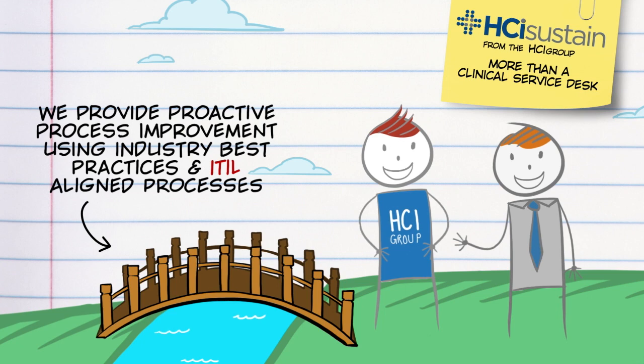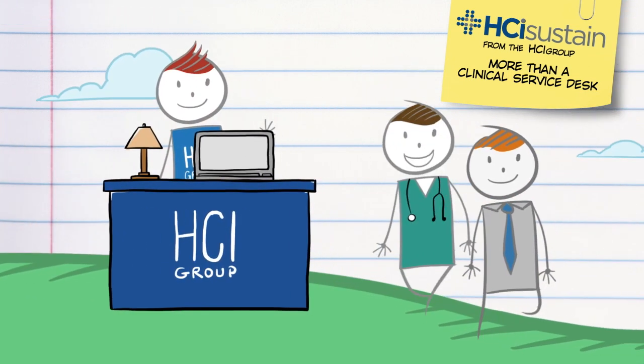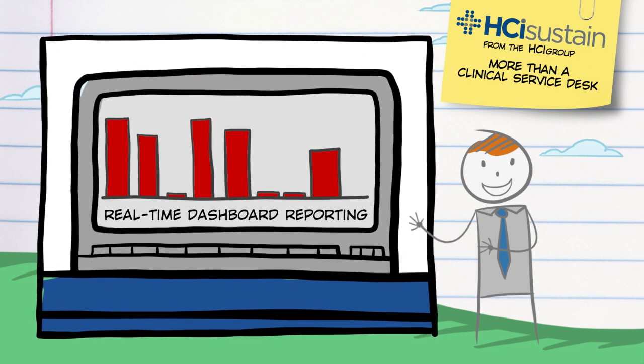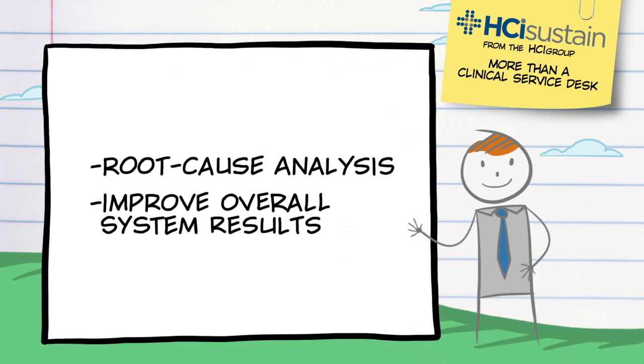The result is continual service improvement. In addition, our incident management business intelligence services make use of our data analytics to provide your leadership team with the real-time dashboard reporting they need to make the best decisions for ongoing improvement. The HCI Group provides trend analysis of incidents to include system build and workflow processes. By applying problem management principles and root cause analysis, we can prevent the recurrence of incidents and therefore improve overall system results.